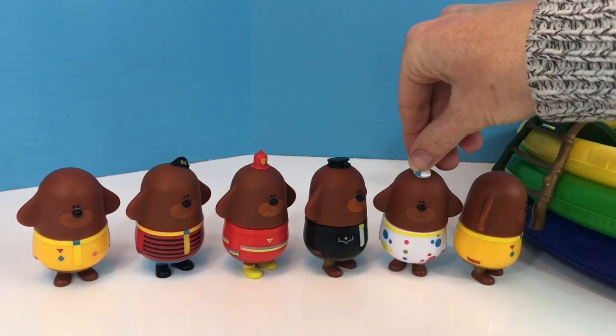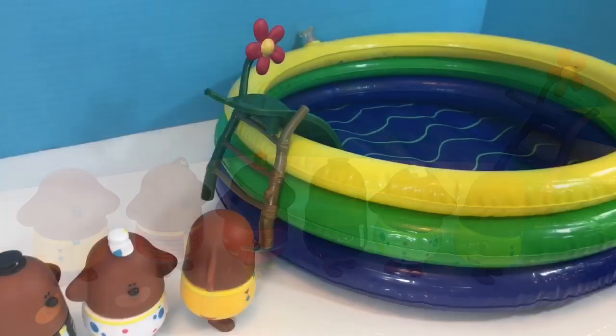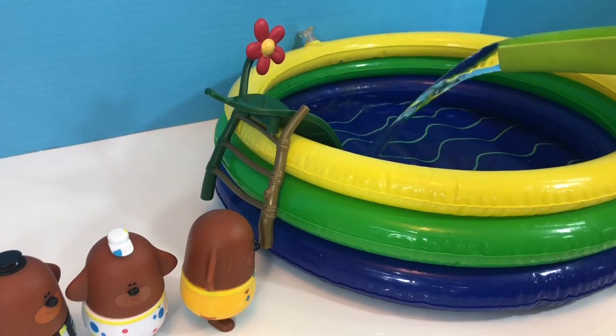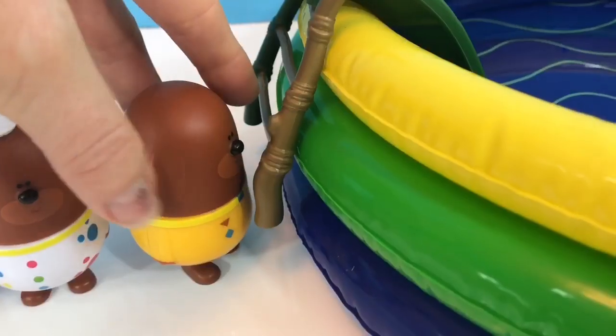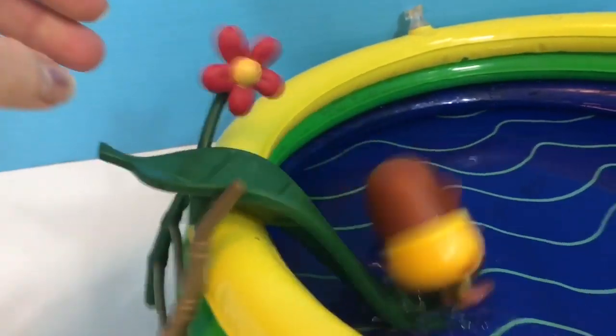Only one can go down the slide at a time. Okay, let's put some water into the pool. I'm using my watering can. Whee!